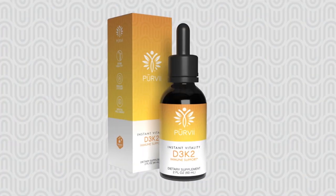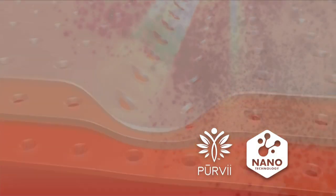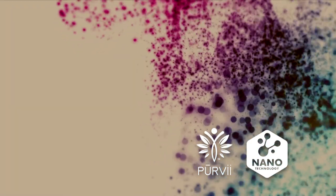The vitamin D3 product that we have at PuraV also contains vitamin K2. And both of these nutrients are delivered to your body via nanotechnology.